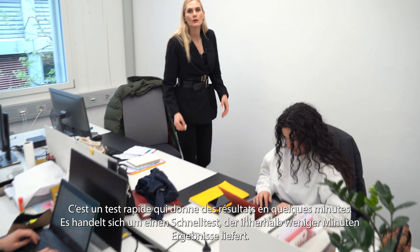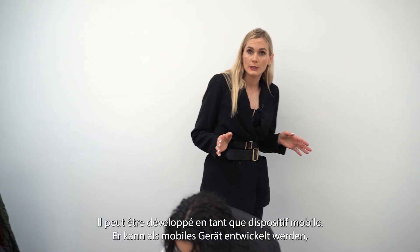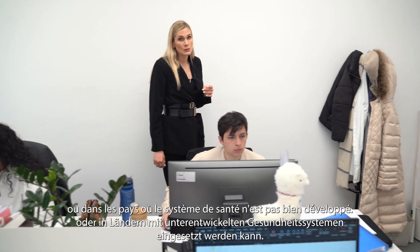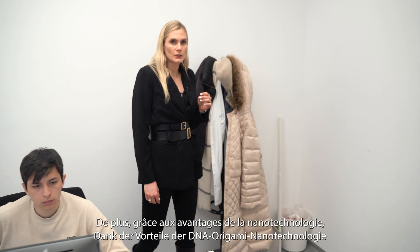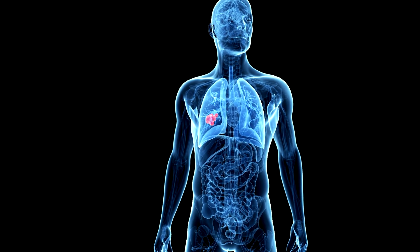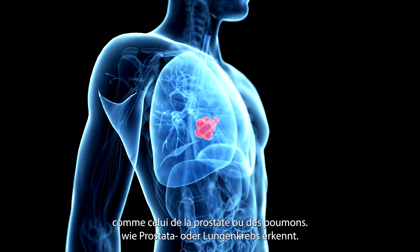It is a rapid test — we can get results within minutes. We can develop it into a point-of-care device, meaning it can be used outside of the doctor's office and in countries where the health system is not yet effective. And importantly, due to the advantages of nanotechnology, I can redesign this device to detect other cancers, such as lung or prostate.